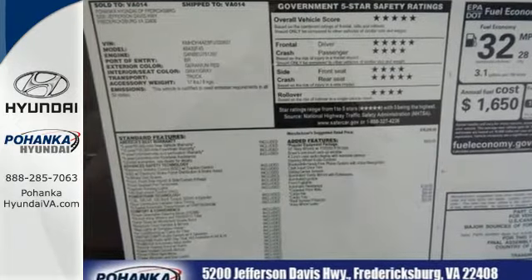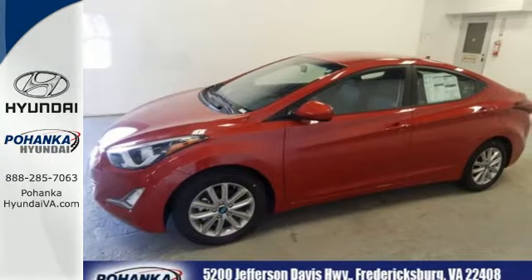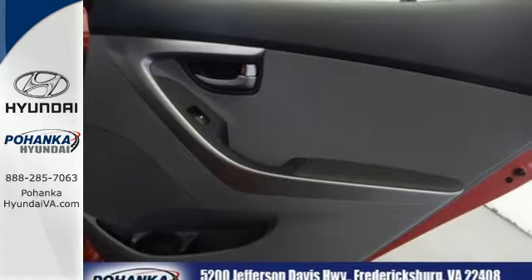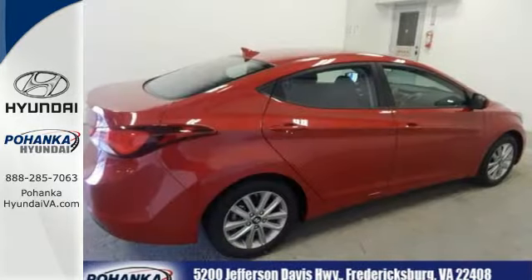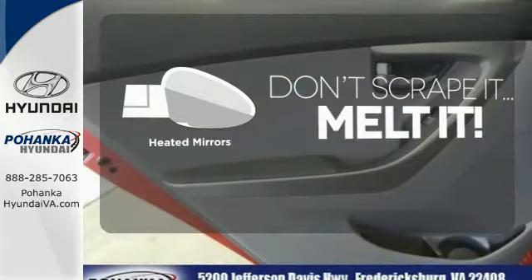The vehicle's stability management system, remote keyless entry, driver blind spot mirror, and cruise control are just a few of its many great features. Add to that outstanding fuel economy and it's hard not to imagine yourself in this exceptional car. Avoid scraping snow and ice with heated mirrors.